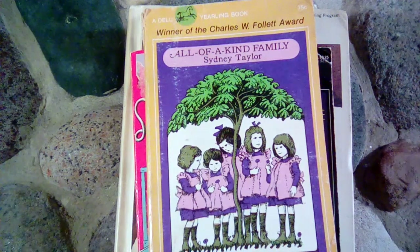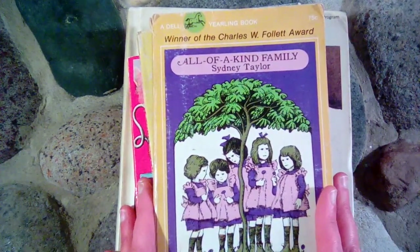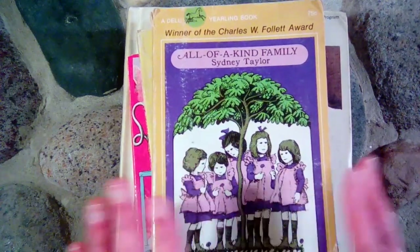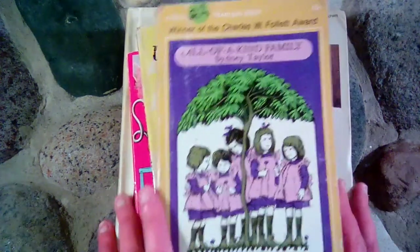Today I want to share with you guys all of the read-alouds that we did in our homeschool. This is our second year of homeschooling, the 2014-2015 school year. These are all of our chapter book read-alouds, and my daughter was in first grade and she was six years old.